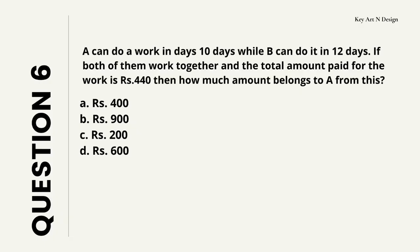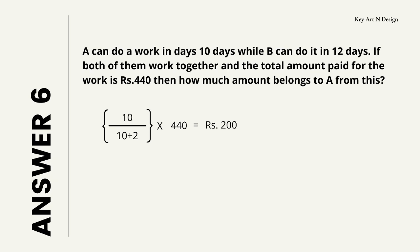Question number 6. A can do a work in 10 days while B can do it in 12 days. If both of them work together and the total paid for the work is Rs. 440, then how much amount belongs to A? Your options are A: Rs. 400, B: Rs. 900, C: Rs. 200, D: Rs. 600. So let's check the answer — your answer is Rs. 200.